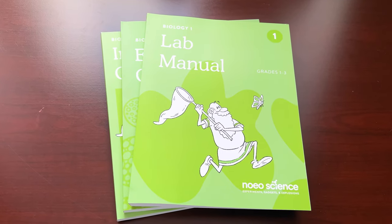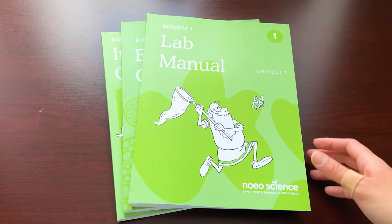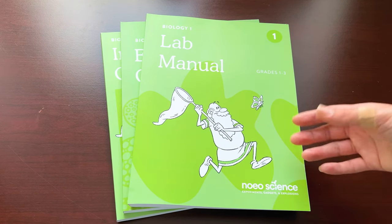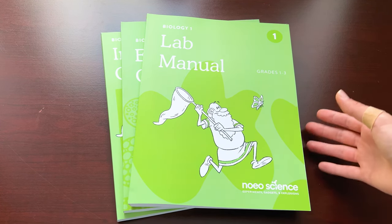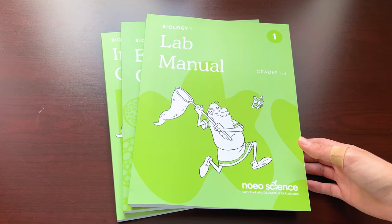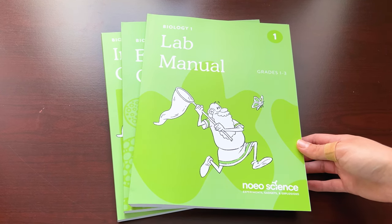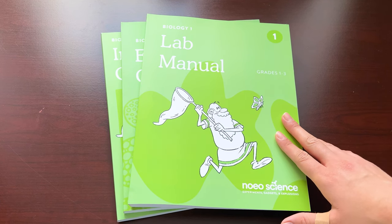NAWEO Science can best be described as a balance between the classic method and the Charlotte Mason approach. It doesn't really use single textbooks — it basically uses living books, hands-on experiments, lab notebooks, and other activities that help your child be more encouraged and want to learn science more. As a classical curriculum, NAWEO Science emphasizes vocabulary development especially in the younger years, and it also helps develop critical thinking skills and logic through the use of the scientific method. It also incorporates the classical stages of learning such as grammar, logic, and rhetoric.